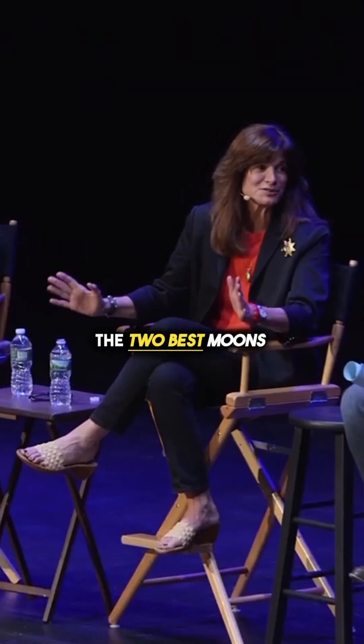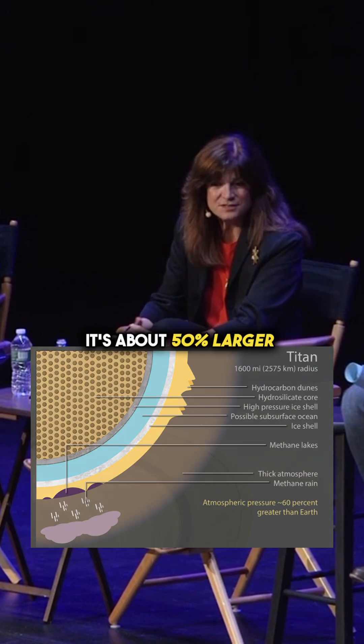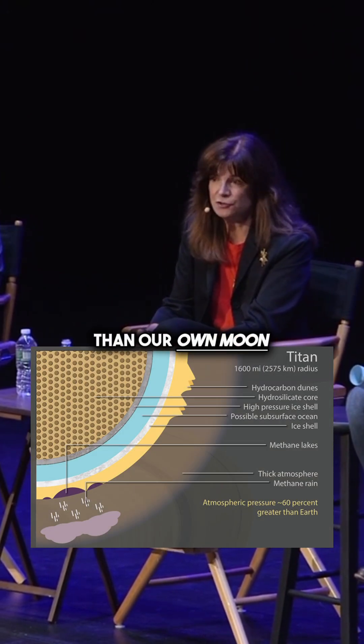These are the two best moons there are. The first one is Titan. It's about 50% larger than our own moon.